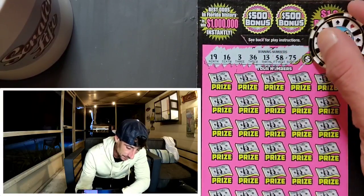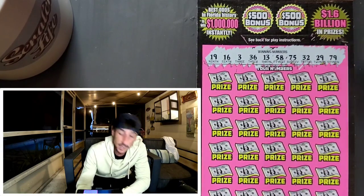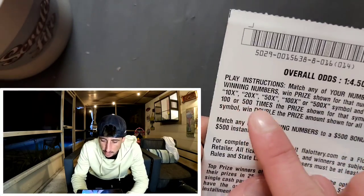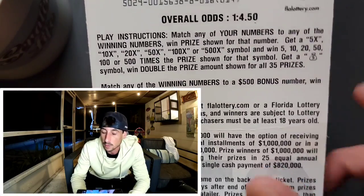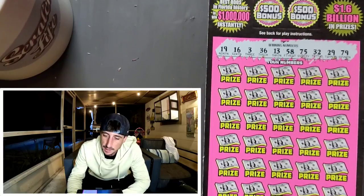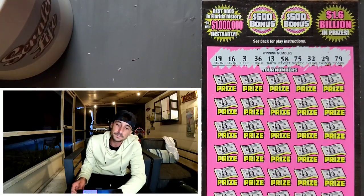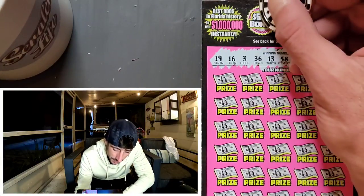If you find the money bag — let me show you real quick — it's on the back of the ticket: 5x, 10x, 20x, 50x, 100x, 500x, money bag. You get the win, you win everything — kaboom, everything on the ticket! My biggest win so far is a hundo. I've scratched quite a few of these and have not found a $500 winner yet.